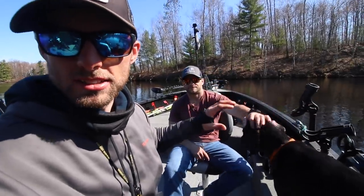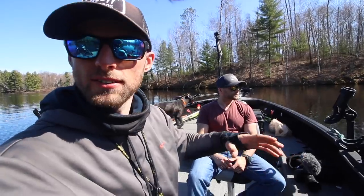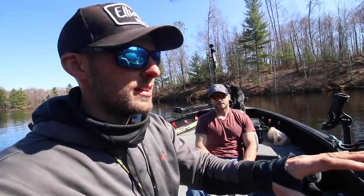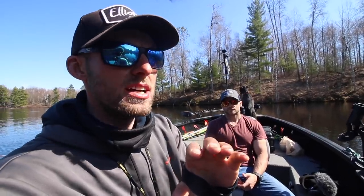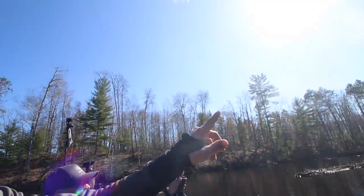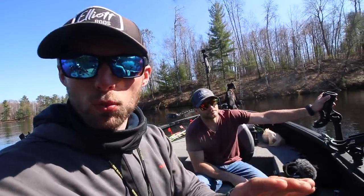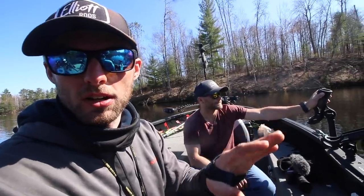We're obviously out here chasing crappies on the Chippewa Flowage up in Hayward, Wisconsin. The cool part about the flowage is that it's this huge reservoir — like 15,000 to 17,000 acres — with endless bays that look just like this. We've got to do some hunting around to find one of these bays that's chock full of crappies. We finally have water temps in the 50-plus degree range, beautiful high skies, and these fish have moved up into a lot of the shallow cover.